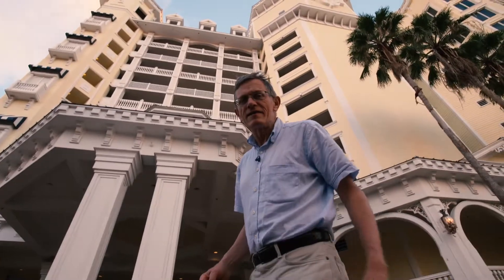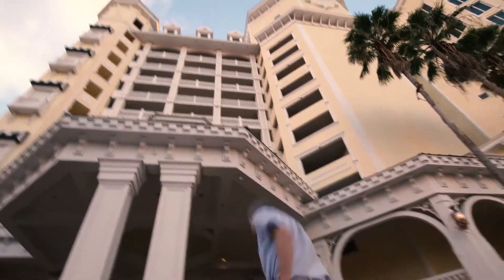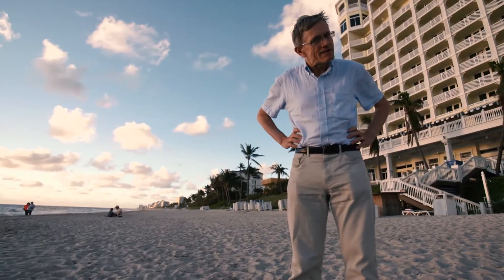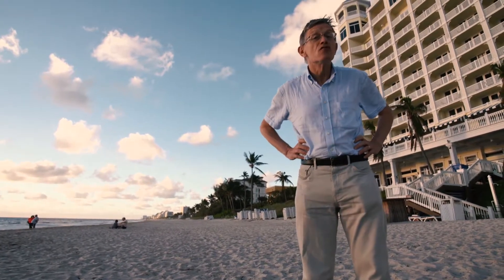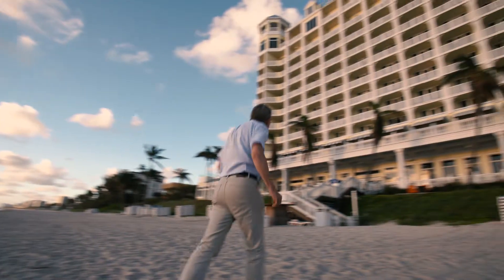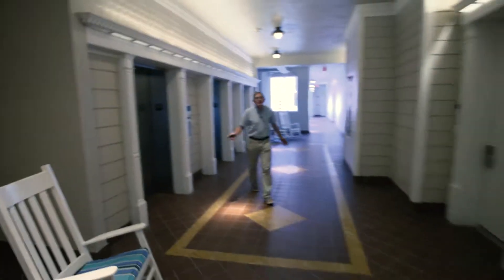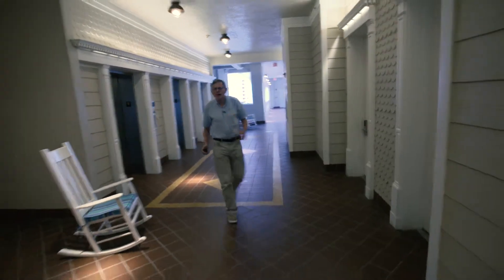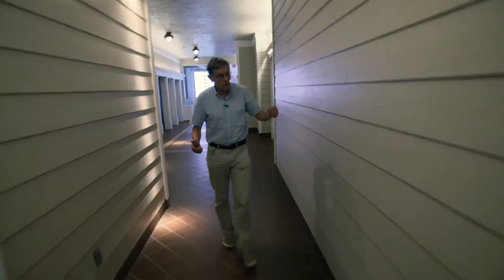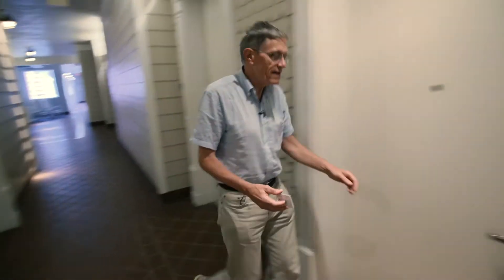Close by to the state park is the place I'm staying, the Pelican Grand Beach Resort. When they say beach, they mean it — unlike some hotels, there's no road separating you from the sand. There's a lovely South Florida vibe. And although what I'm paying for tonight is over $200, what you get for your money is really impressive.